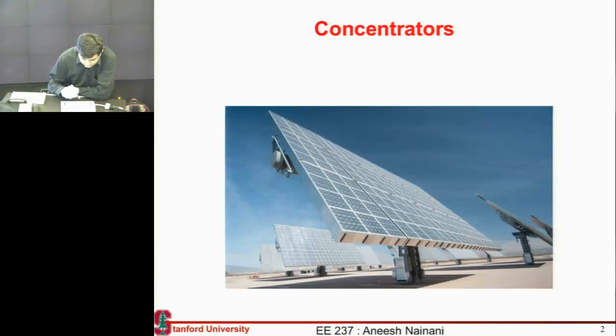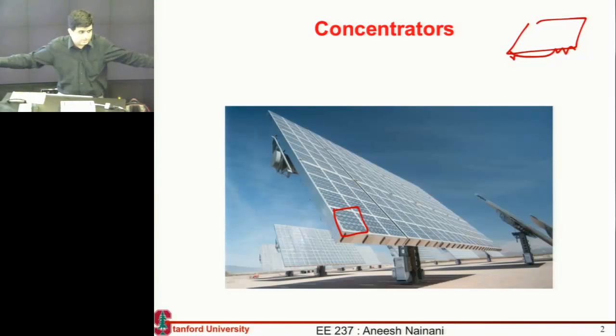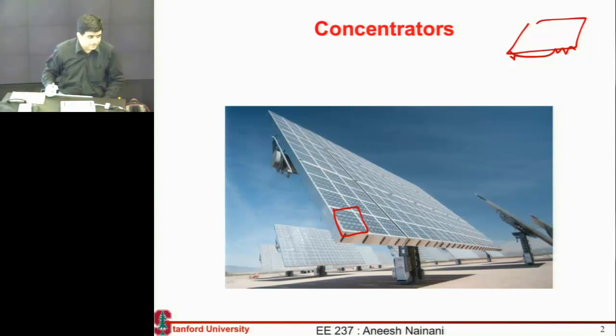These are the more common ones. They use Fresnel lenses on each of them — each has a Fresnel lens, and below that is a small multi-junction cell. It's quite amazing — the size of these multi-junction cells is this big, and they can give you equivalent power for a panel this big or even a whole set of silicon panels.